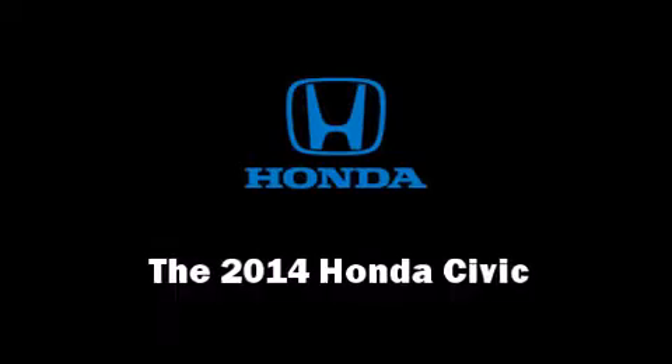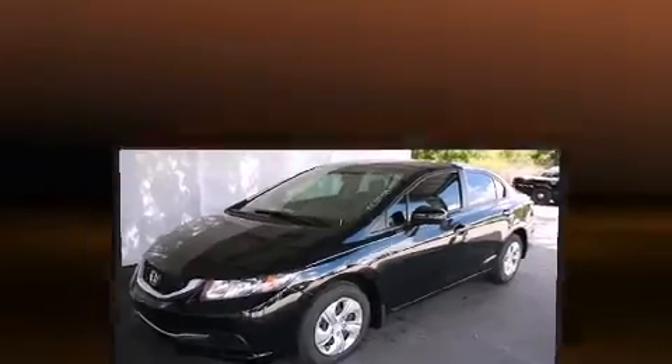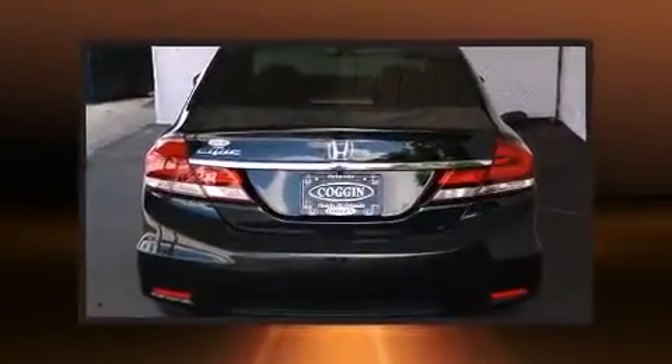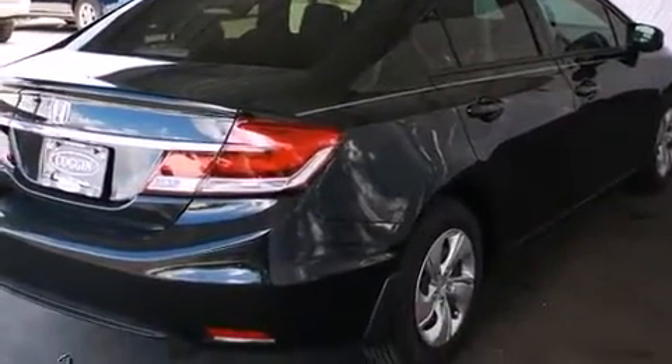The 2014 Honda Civic, this four-door five-passenger sedan is waiting for you to take home. It features an automatic transmission, front-wheel drive, and a 1.8 liter four-cylinder engine.